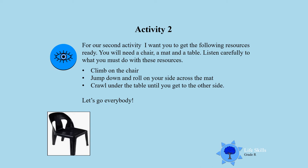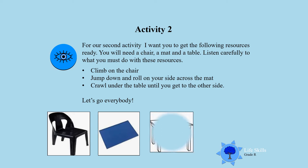I want you to climb on the chair, jump down, and roll on your side across the mat. Then you crawl under the table until you get to the other side. So are you ready boys and girls, moms and dads? Let's go everybody!